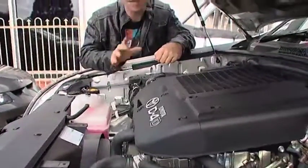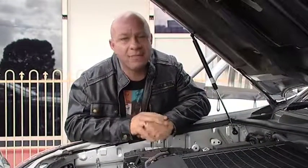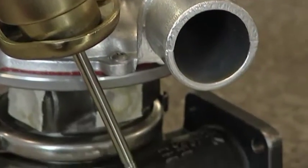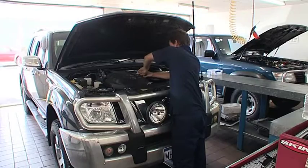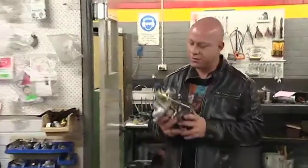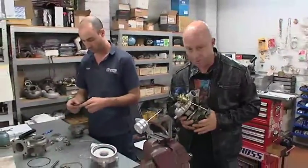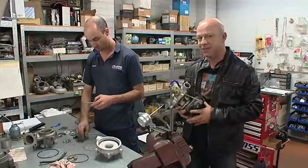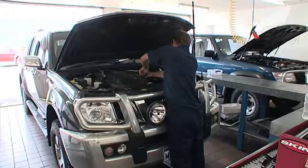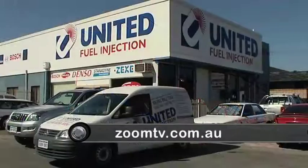Diesels are economical and in most cases much better for the environment, but sometimes without a turbocharger they can be sluggish and lack torque. Nothing will give you more torque like a turbocharger, and the best thing is they can be fitted to your existing engine — in most cases in just a day or two. United Fuel Injection can supply and fit your vehicle with a compatible and reliable aftermarket turbo that'll vastly improve the power and torque of your vehicle. To get more power and improve the economy of your diesel, drop in and see the experienced team at United Fuel Injection, or go to zoomtv.com.au.